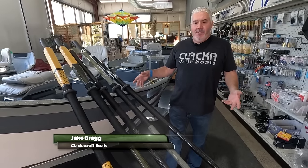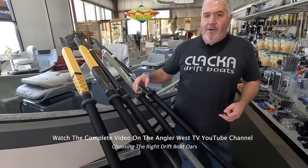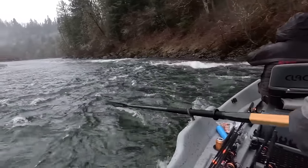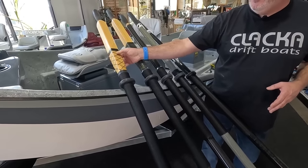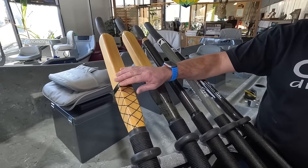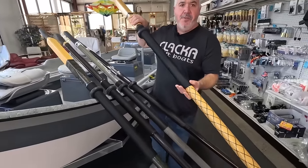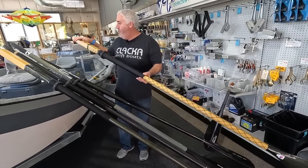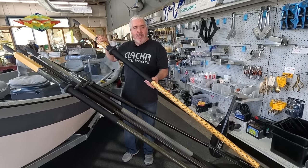Hey guys, Jake here at Clackercraft. I want to show you some of the oars we carry. These tend to be the more popular oars for us. Our preference here is Sawyer, and we also have some Cataract oars. We've got two different styles of the Sawyers here. This one is a shoal cut square top. A square top oar is weighted here at the square portion — probably about a pound and a half — and what that does is counteract your blade weight, making it a little easier to lift them out of the water. The oars feel lighter because of that extra weight at the top. This is a really popular way of doing it — in fact, most of the Sawyers we sell in the wood versions have the square top.